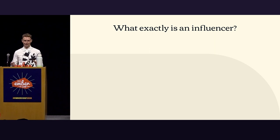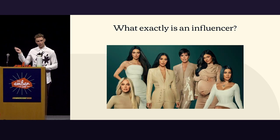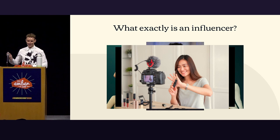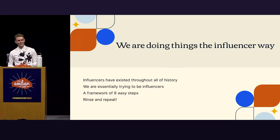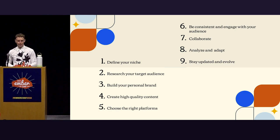So what exactly is an influencer? You might be familiar with some visual examples — influencers. What we're going for today is something like that, but with a little TypeScript twist — yeah, that's us. Influencers have existed throughout time; it's a timeless principle. What we want to do is essentially influence people within our organizations to pick up TypeScript. So we've got this framework in nine easy steps: define your niche, research your target audience, build your personal brand, create high quality content, choose the right platforms, be consistent and engage with your audience, collaborate, analyze and adapt, and stay updated and evolve.